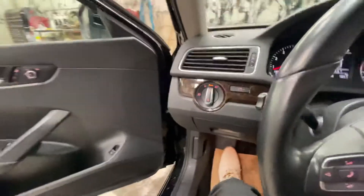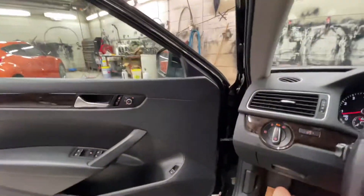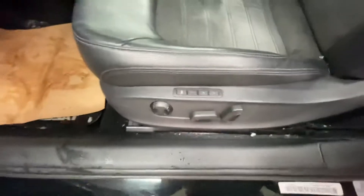As you can see, a two-tone interior — gray and black. You are going to have a memory driver's seat.